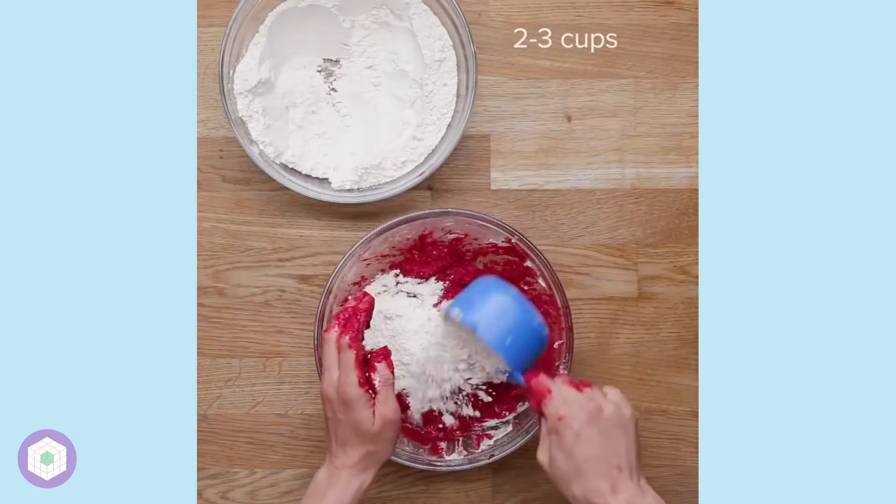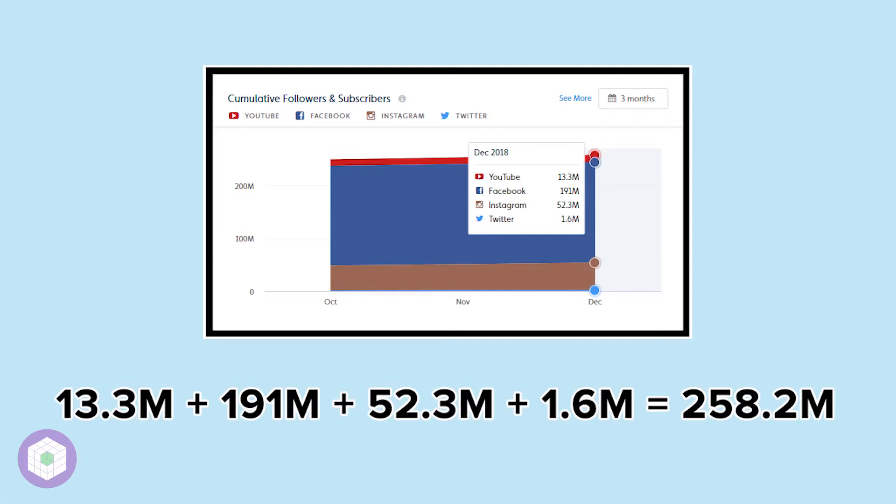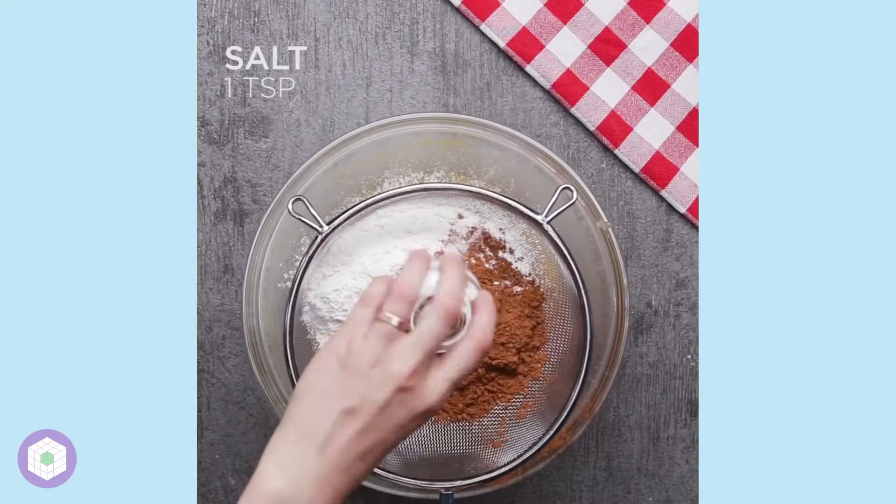Some pretext before we jump in: Tasty currently has over 250 million combined followers, so how have they accomplished this?